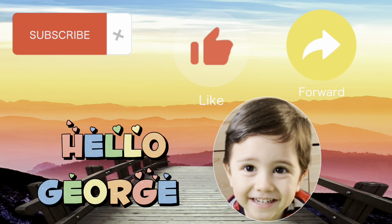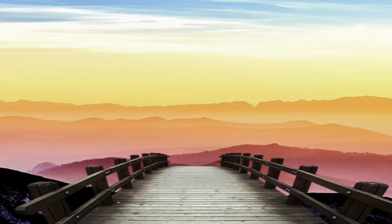Once again, thank you for watching. Hope you like our video. Please don't forget to like, share, and subscribe to our channel.